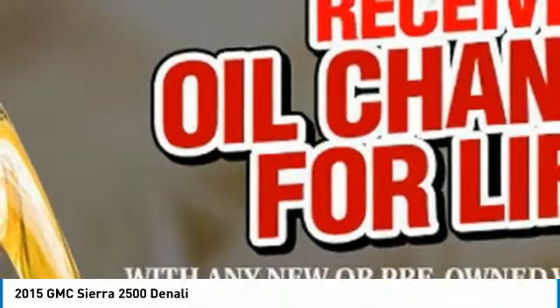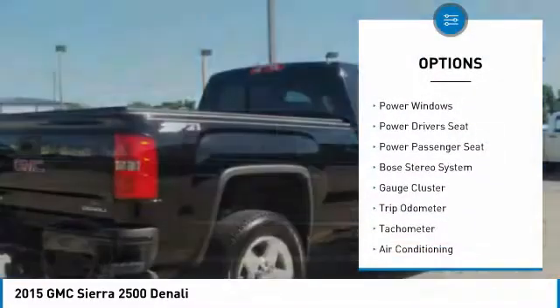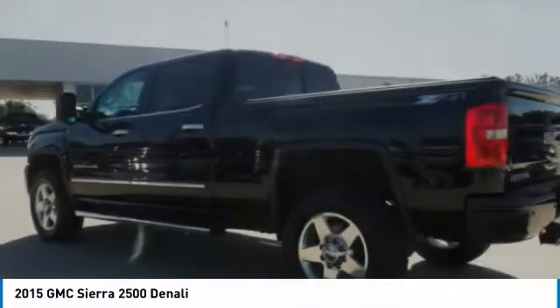Here are some of this vehicle's great options: power passenger seat, Bose sound system, heated seats, power sunroof, power driver's seat, air conditioning, power steering, floor mats, cruise control, AM FM stereo radio.